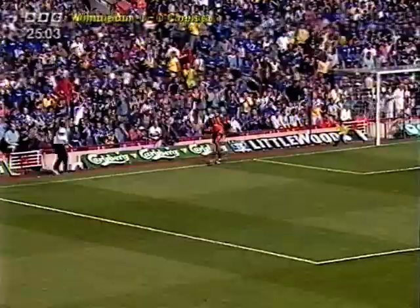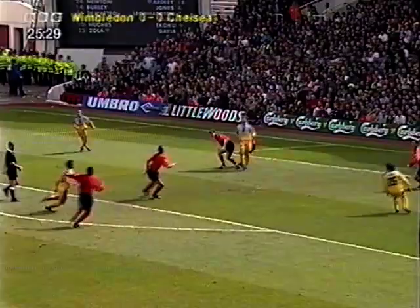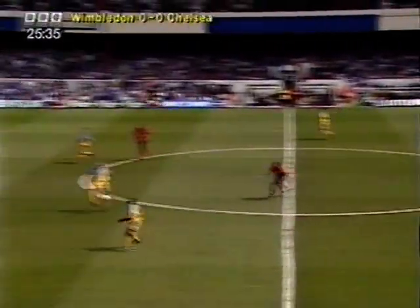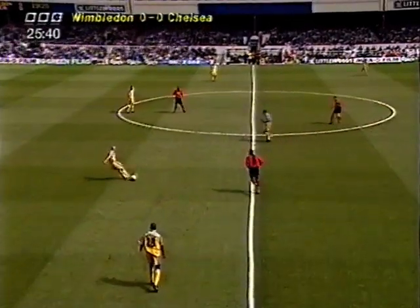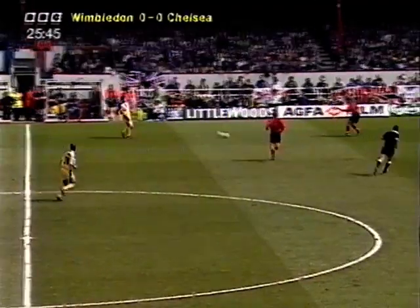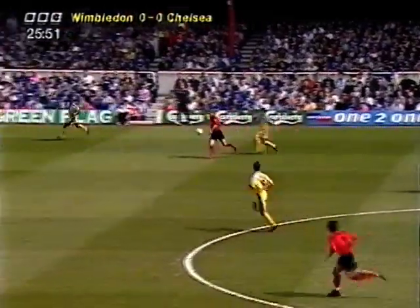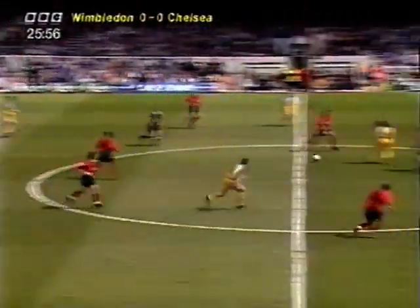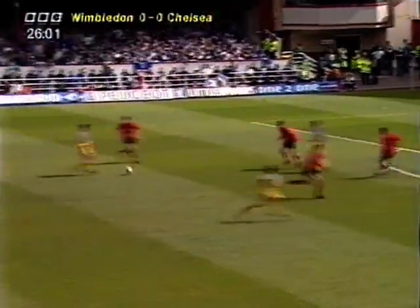Well, that was a test for the Scandinavian goalkeeper. The area now beyond Hughes, Di Matteo's in there too. Ardley for Wimbledon. La Verge spreading it, but Cunningham read it. This is Steve Clarke and he can't get it forward to Wise. And Ardley for Wimbledon — it's hectic, isn't it? Wise, Burley's gone through the centre here for Chelsea.